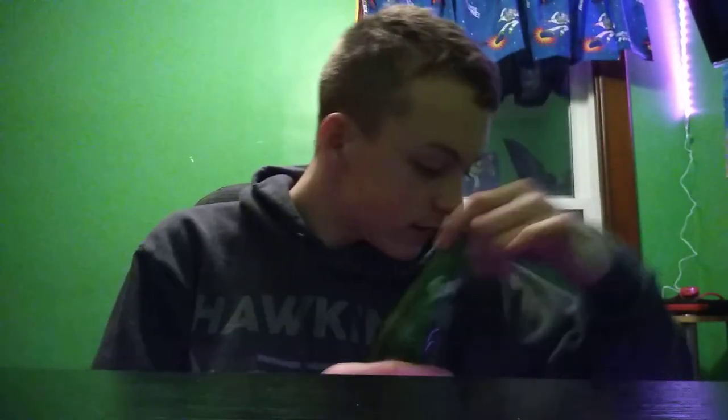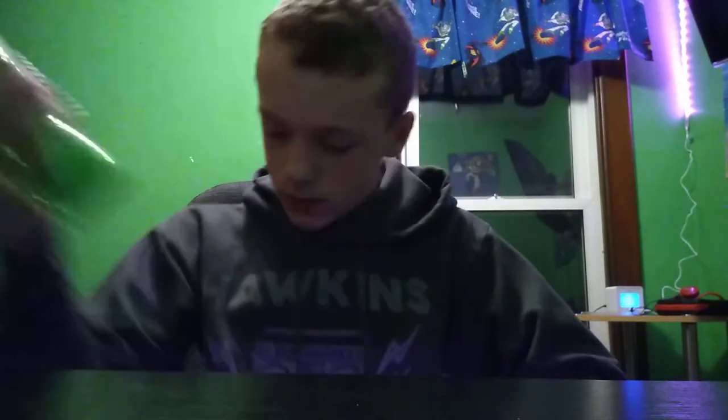This is Butterbeer from Harry Potter — it was very good. I found it at Cracker Barrel; I got it by itself. That was really cool. Now we have Sprite and Fanta — this is a Sprite bottle, another Sprite, and then Fanta.